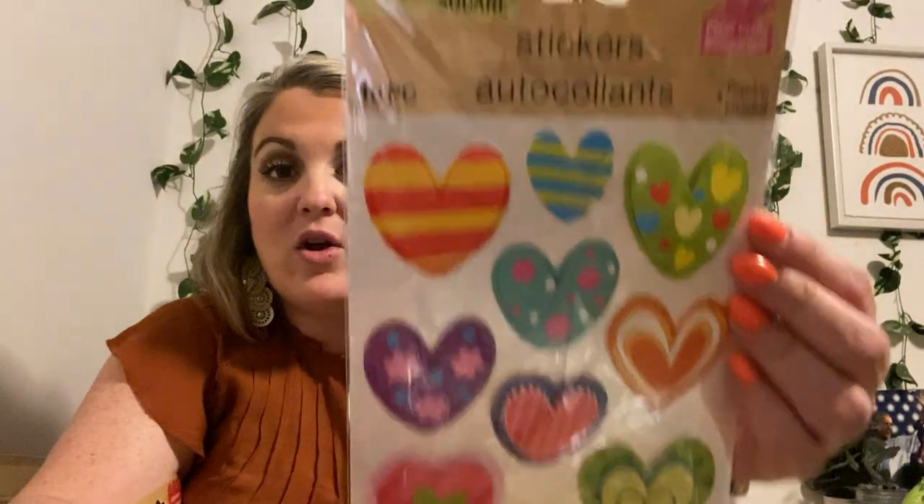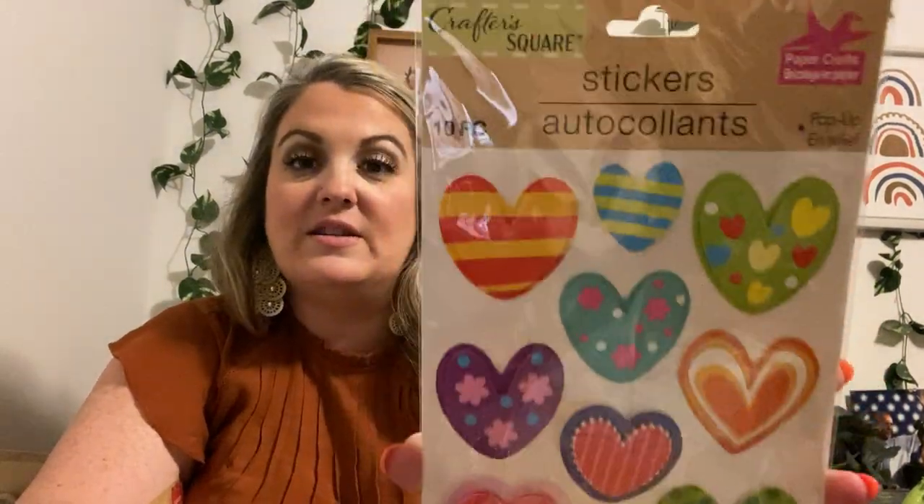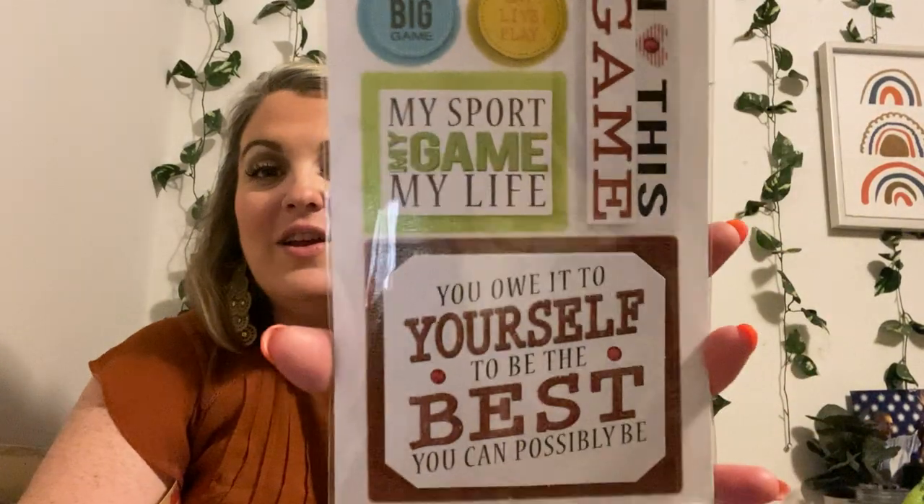I just showed you guys my hearts not that long ago. This is the 10-piece pop-up — it just has different sizes and colors of hearts. This is a five-piece — it says 'The Big Game,' 'Eat, Live, Play My Sport, My Game, My Life,' 'I Love This Game,' 'You Owe It to Yourself to Be the Best You Can Possibly Be.' I love these stickers. There are only five in here, but they're larger stickers.